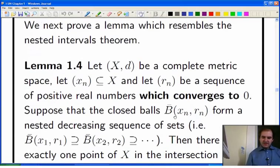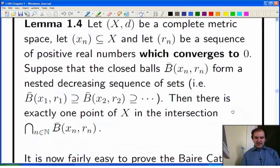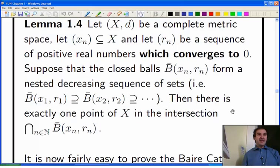Our next task is to prove the nested balls lemma about nested decreasing closed balls in complete metric spaces. You have a nested decreasing sequence of closed balls, the radii tending to zero, and you're assuming you're in a complete metric space — then there's going to be exactly one point in the intersection. Once we've done that, we'll be able to prove the Baire category theorem, which we discussed a bit last time. So let's prove Lemma 1.4.